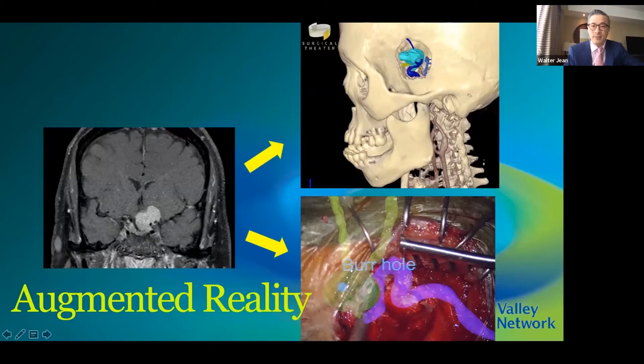In augmented reality, those segmented structures are projected through a navigation-tracked microscope so that you have essentially a heads-up display for navigation — whether in your microscope, Google Glasses, heads-up display, or goggles worn during the operation.